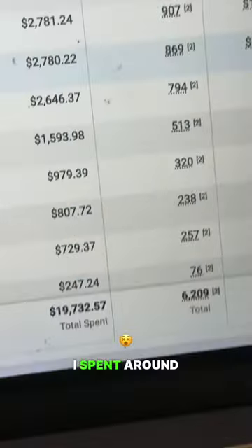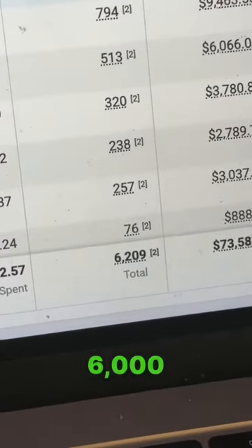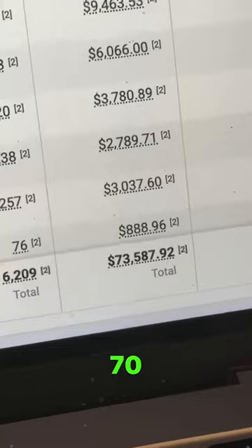Last month in May 2023, I spent around $19,000 on Facebook ads, which is around 17 lakh rupees, to generate over 6,000 purchases of a product, totaling to around 70 lakh rupees.